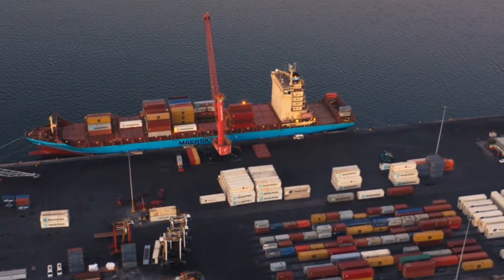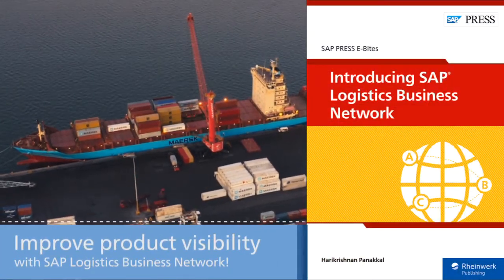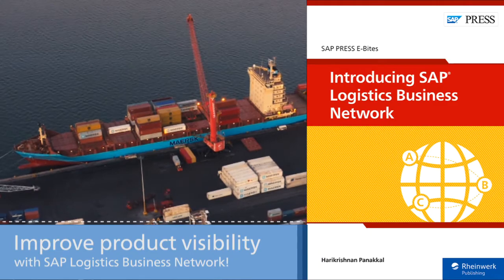Wondering what SAP Logistics Business Network is all about? This eByte will walk you through subcontracting, settlement, track and trace, and more.